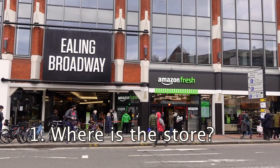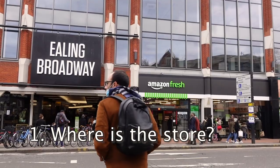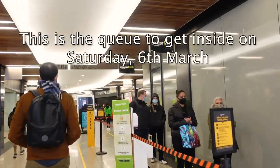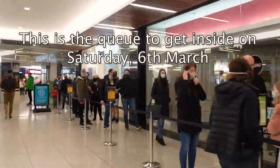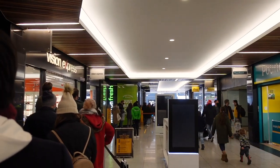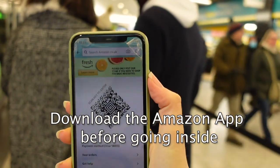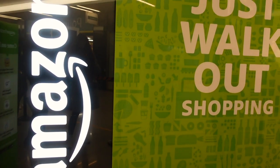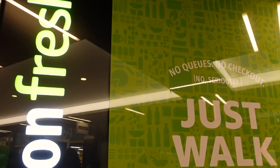Let's start with where is the store. The first store Amazon opened is in Ealing Broadway — you can see a map here — and it's quite close to the metro station. After we arrived there, there was a huge queue. I thought we'd have to wait for hours, but it didn't take more than half an hour before we went inside. Before you go inside the store, you should make sure you have downloaded the Amazon app and you also have access to the QR code, which you need in order to enter.